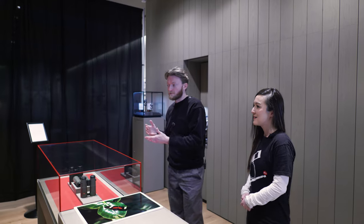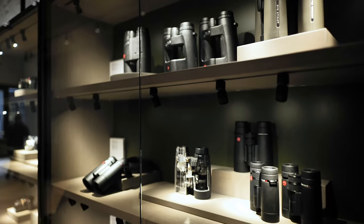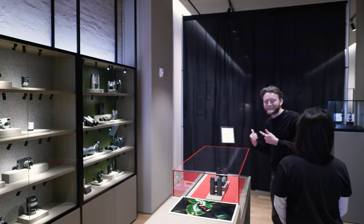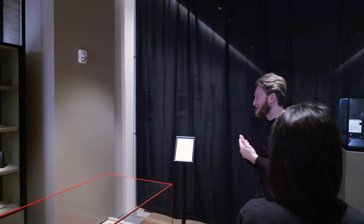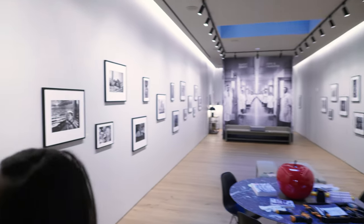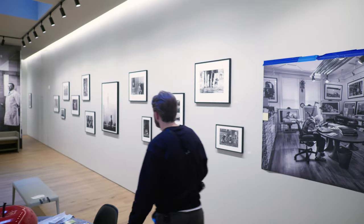We have our sport optics section for those who need binoculars or spotting scopes and everything in between — the rangefinder for golf or for hunting, anything you could ever want. And then let's get a sneak peek of the new gallery. The install just happened — you can still see the remnants of the construction and installation tools here.